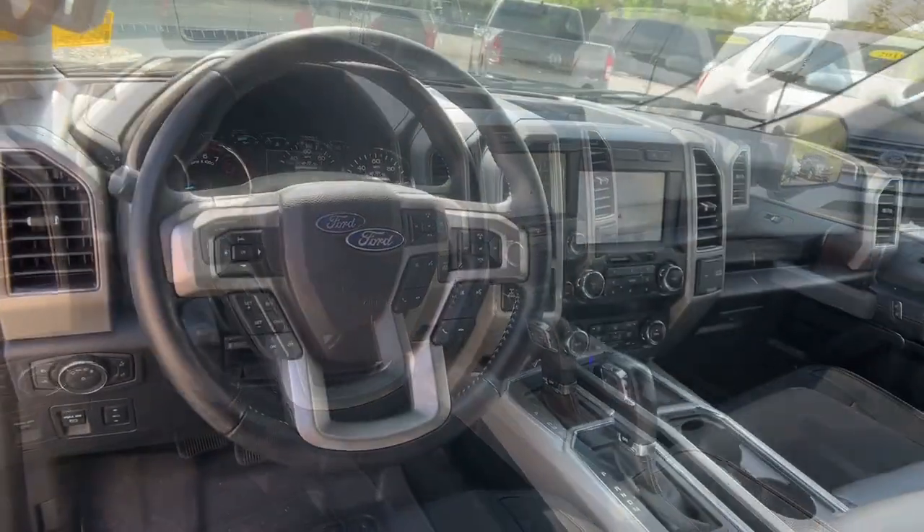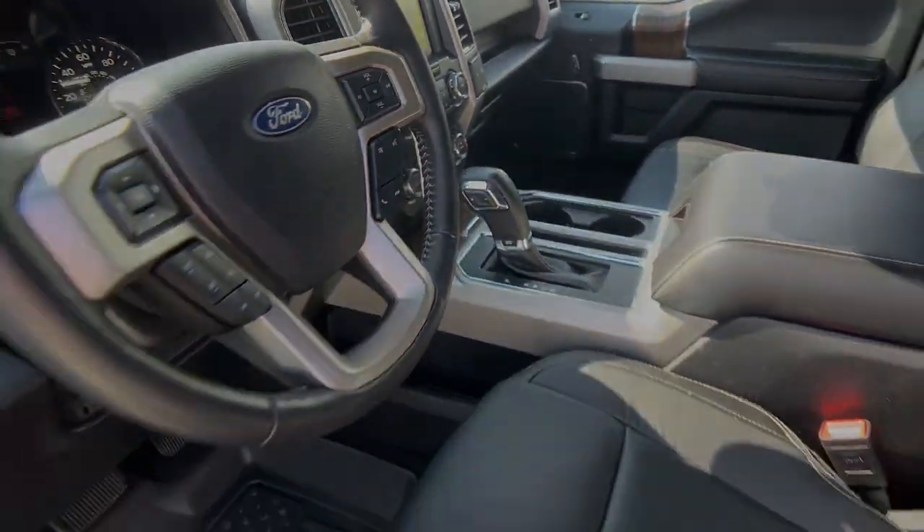V6 cylinder engine. Feel the satisfaction that comes from reaching a higher level.